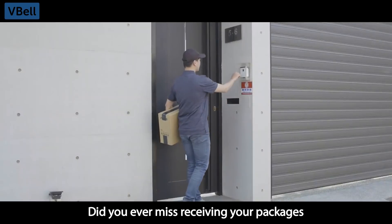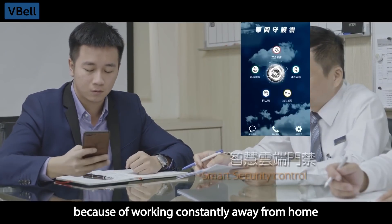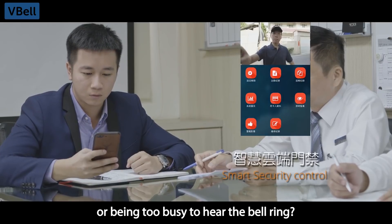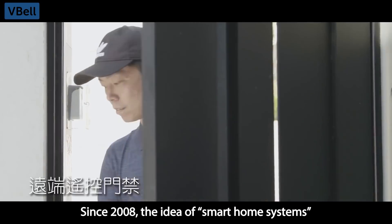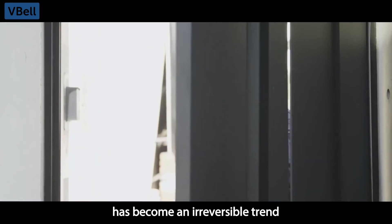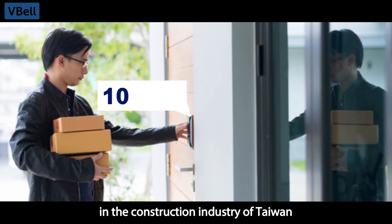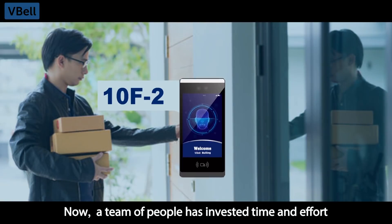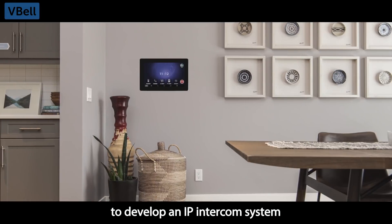Did you ever miss receiving your packages because of working constantly away from home, or being too busy to hear the bell ring? Since 2008, the idea of smart home systems has become an irreversible trend. In the construction industry of Taiwan, a team of people has invested time and effort to develop an IP intercom system.